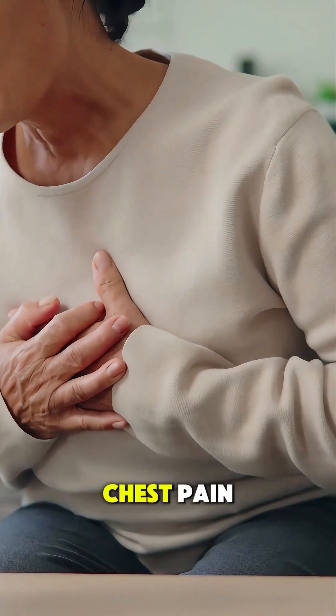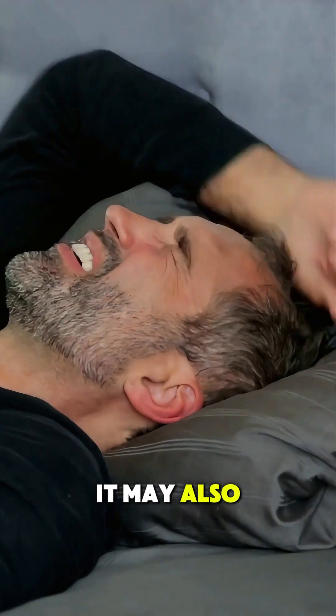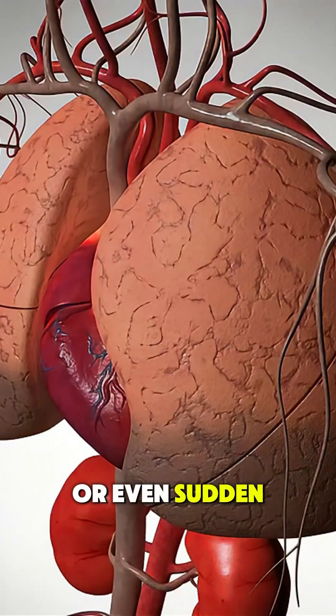This damage causes severe chest pain, pressure, or discomfort. It may also lead to sweating, nausea, shortness of breath, or even sudden collapse.